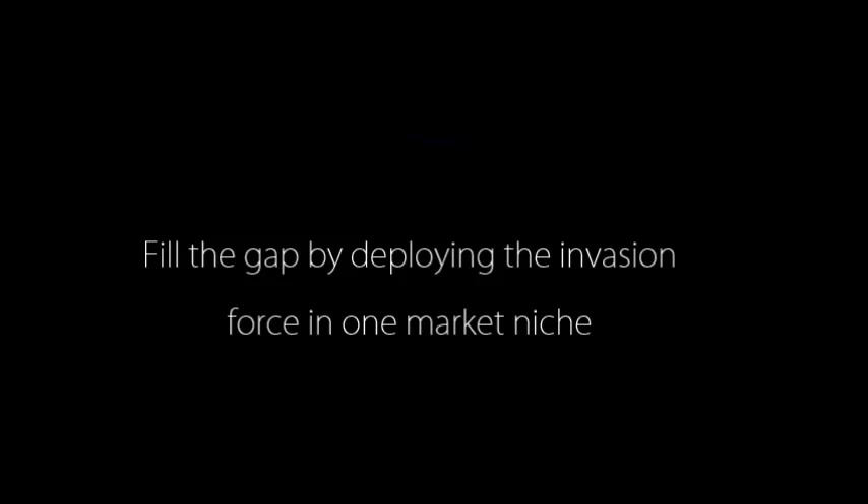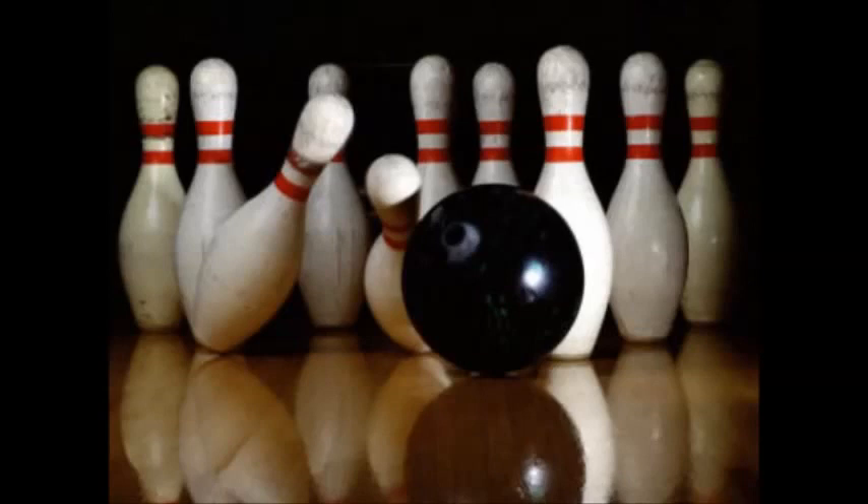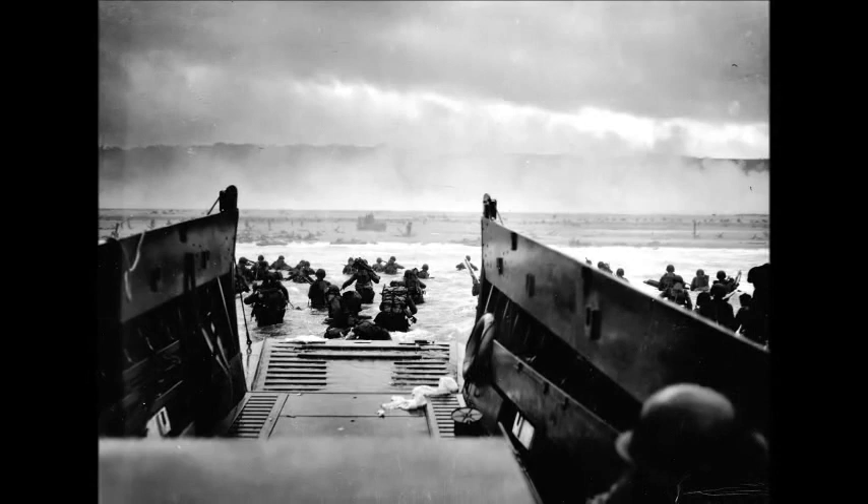The strategy to fill this gap is by deploying the invasion force in one market niche and translating the target's need into the product. Then, knock over the headpin and conquer it. From there, expand to other niches. The number one rule to effectively cross the chasm is segment focus — focus on only one market segment in order to penetrate it and reach the pragmatists. You can't take Berlin if you haven't taken Normandy.